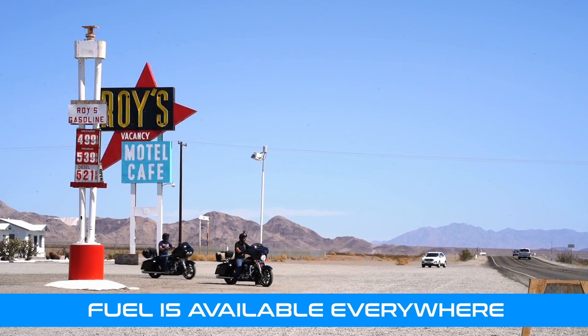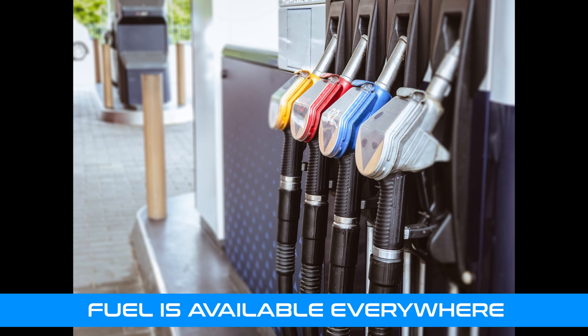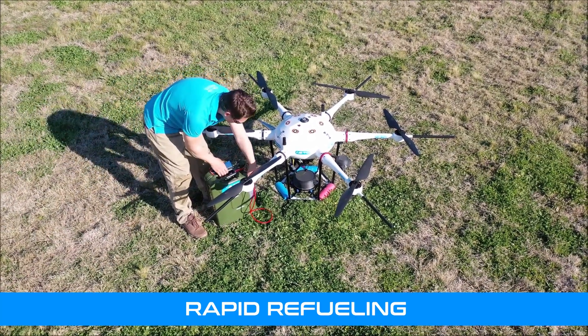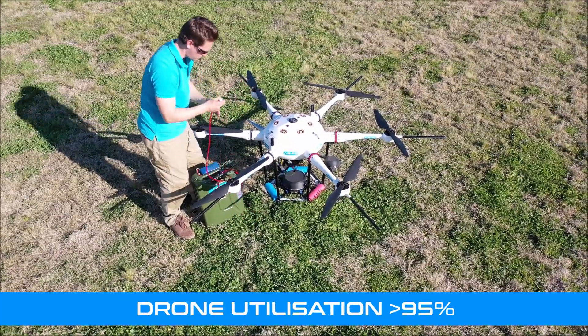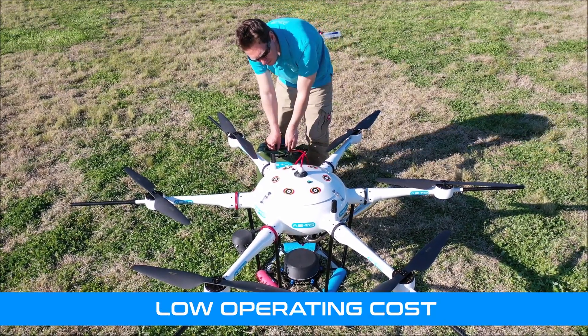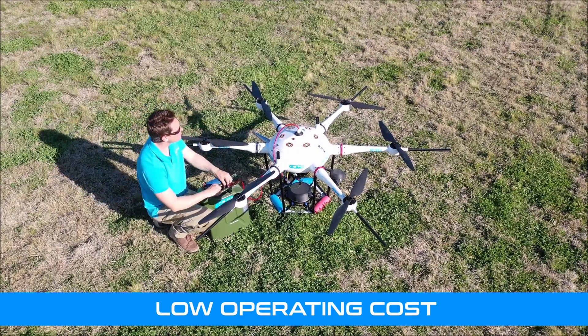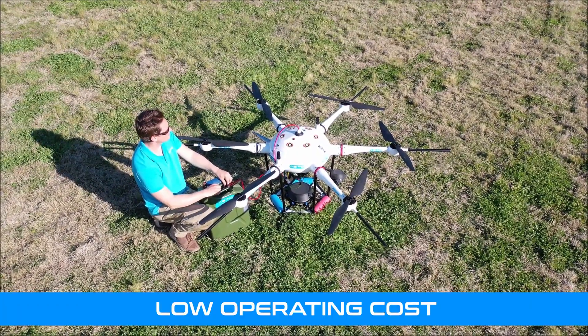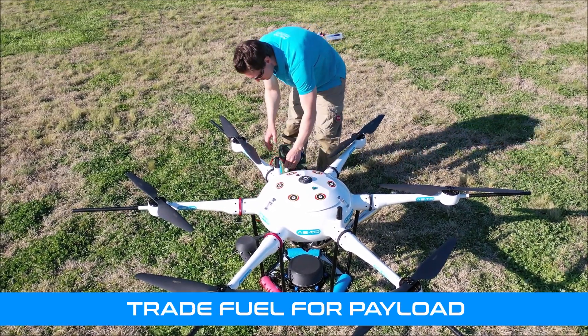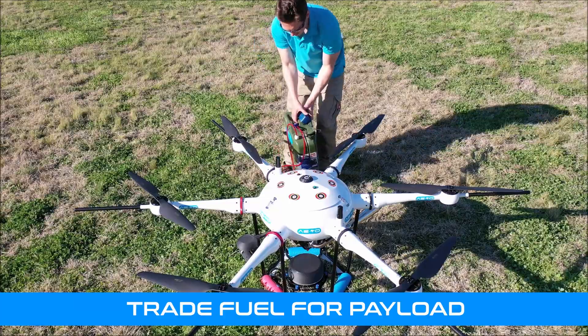Gasoline is easily accessible even in remote rural locations. Simply refuel the tank and fly again in a few minutes. Rapid refueling allows for utilization rates of more than 95%. The operating costs, when compared to expensive lithium batteries, can be up to nine times cheaper. The flexibility of a liquid-based power source means that you can easily trade fuel weight for more payload, or vice versa.